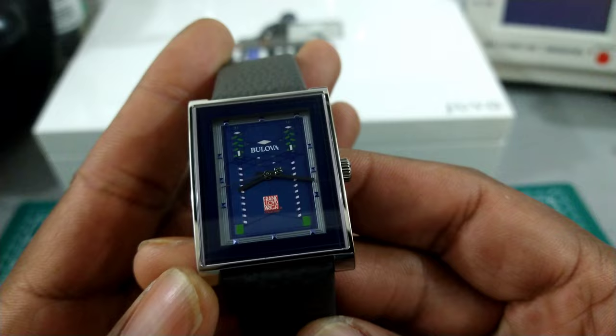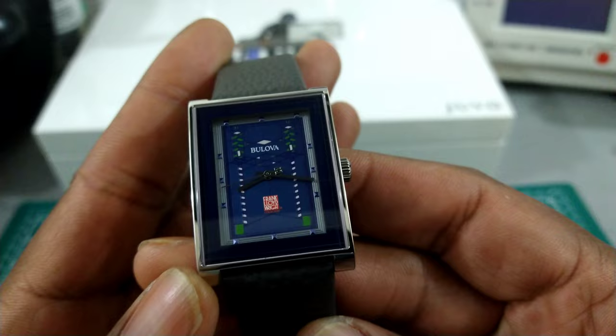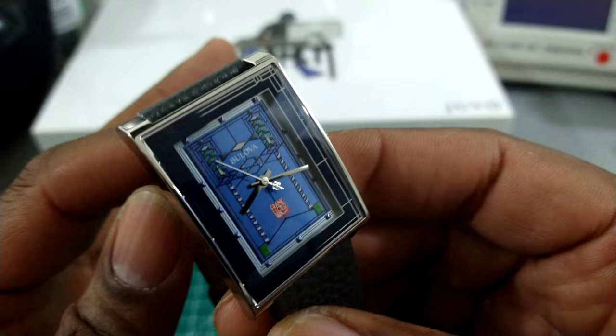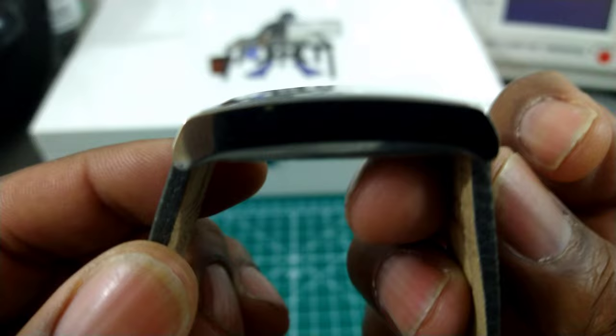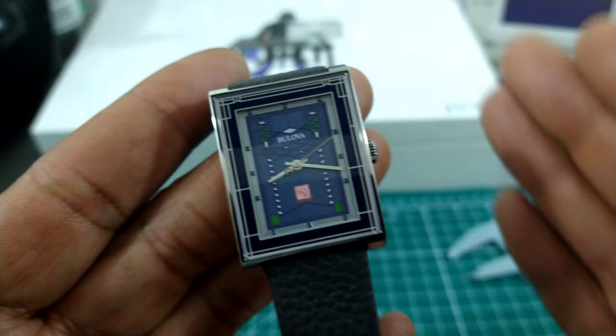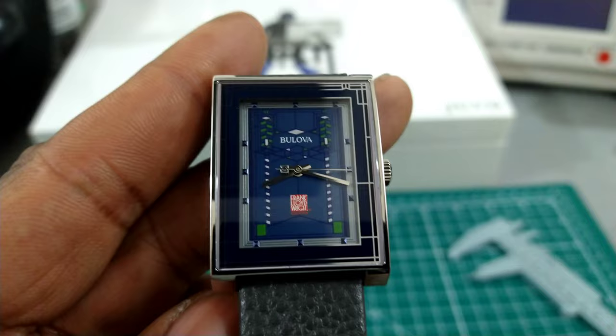Okay guys, we're back. Now this beautiful Boulevard Frank Lloyd Wright Robbie house is just stunning. I really like this rectangular case. It has a beautiful mineral crystal on here and it's curved, as you can see, and it is designed that way so we can show you all the beautiful designs of this stained glass window inspired dial.